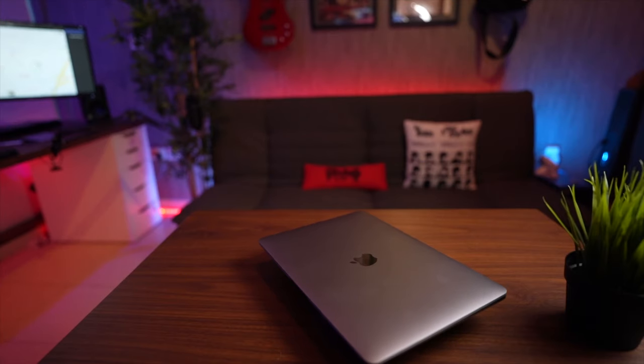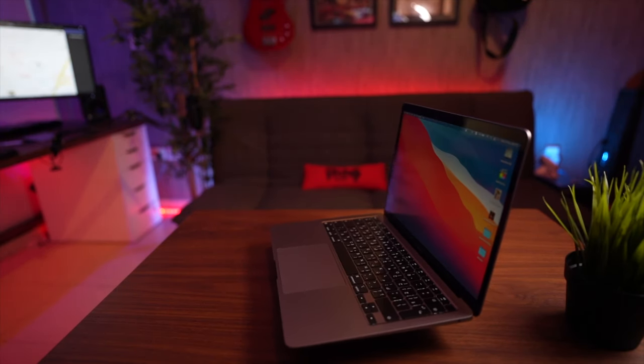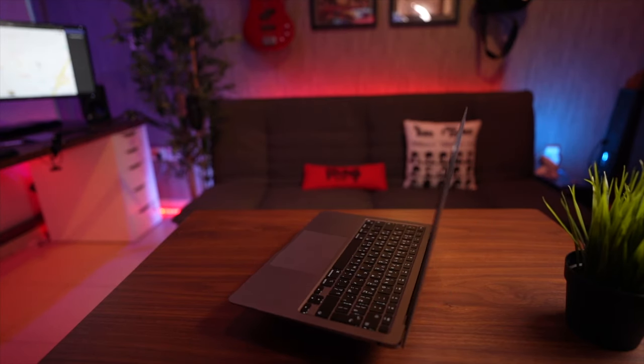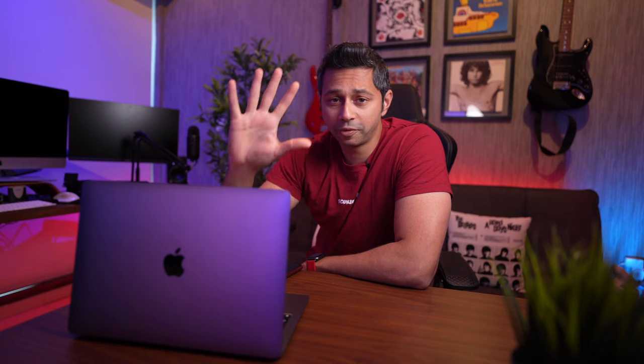Fourth: the form factor. This laptop is super thin, light, and portable — it easily fits in a bag. Even though this design is from 2015, it still looks beautiful. The all-aluminium construction feels top-grade in terms of build quality.